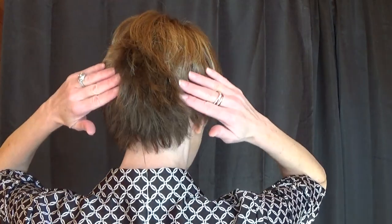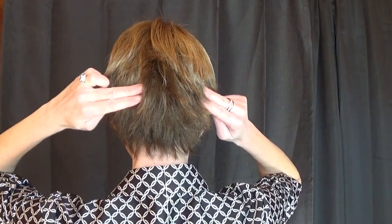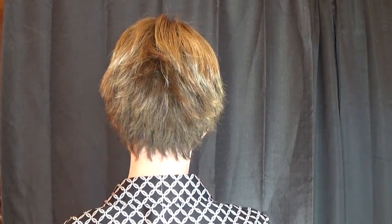Let's take a look at this gorgeous style from all sides. The front left side — I love how the cut flatters the neckline, very pretty. The back — notice how it's cut into layers, very flattering. Right side and front. The front fringe measures 4.25 inches long, the sides measure 4.5 inches long, the crown measures 4.5 inches long, and the nape measures 2 inches long.